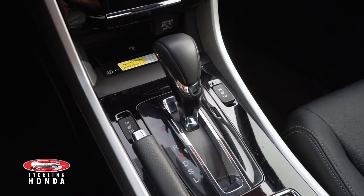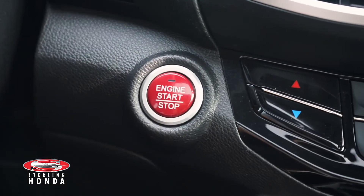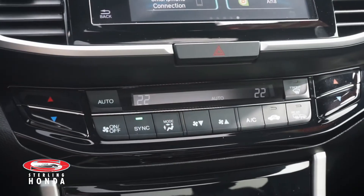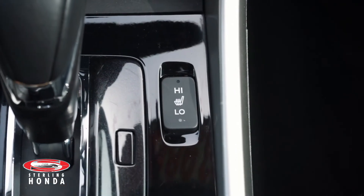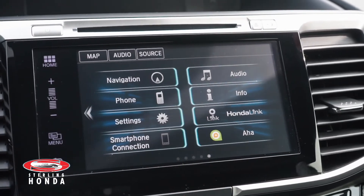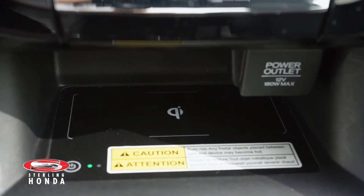Features you can enjoy with this vehicle include an automatic transmission with Sport mode, keyless entry and a push-to-start button, a powerful dual-zone climate control system, heated front seats with different temperature options, a touch-screen stereo system with smartphone and Bluetooth connectivity, and a wireless smartphone charging pad.